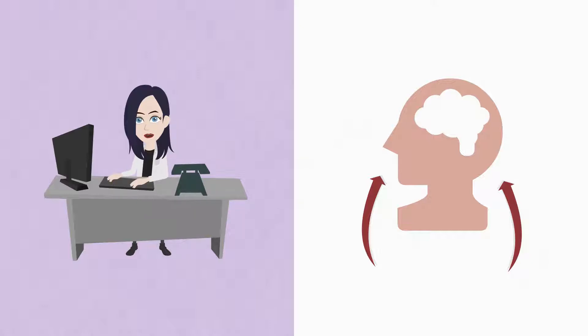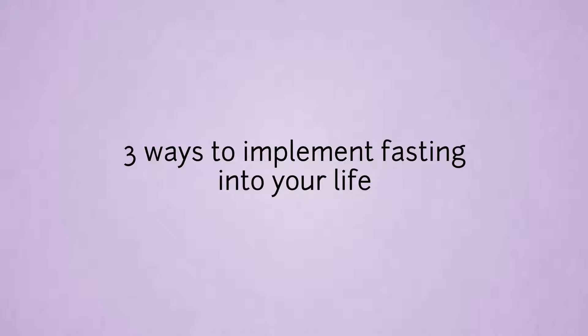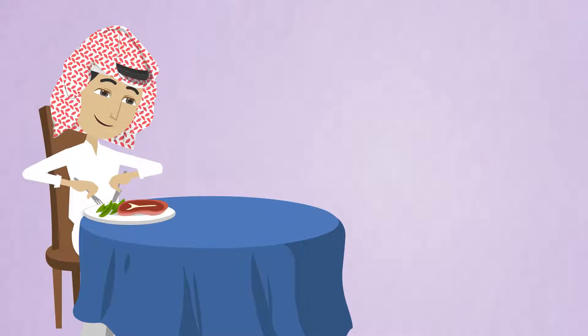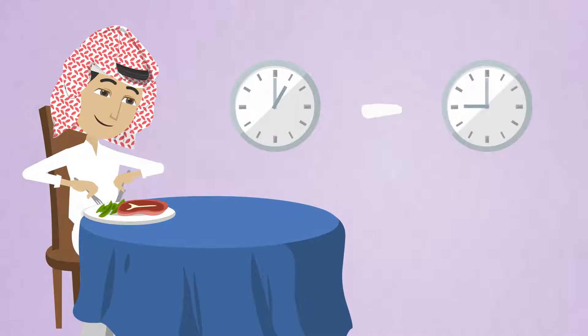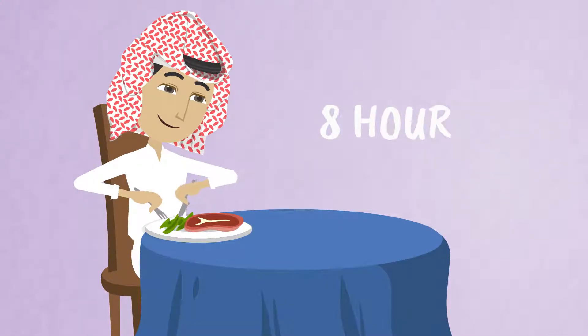Three ways to implement fasting into your life. First, intermittent fasting. Intermittent fasting is a type of fasting that is done every day. For example, eating between 1 p.m. and 9 p.m. and then fasting until 1 p.m. the next day is an example of an intermittent fast with an 8-hour feeding window.